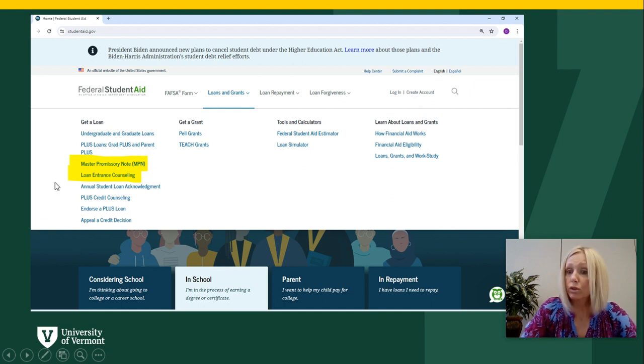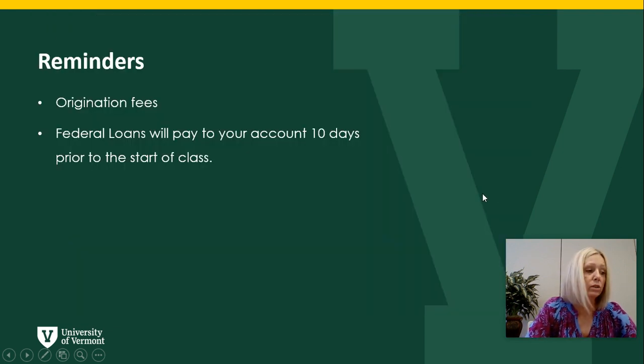So those are the two essential steps in order for the loans to pay to your account. It's important to remember that the federal government does charge origination fees, and that is approximately one percent. So if you are currently borrowing a thousand dollars, it will pay nine hundred and ninety dollars to your student account.